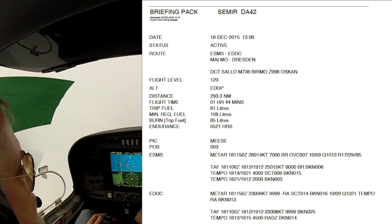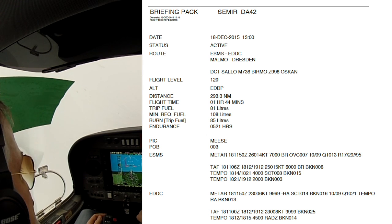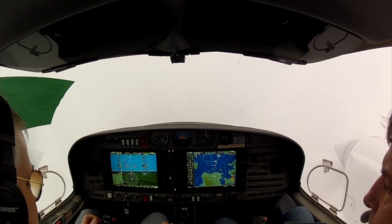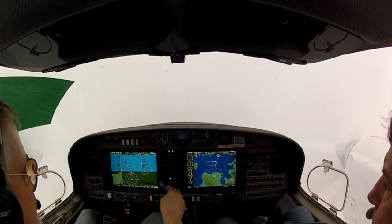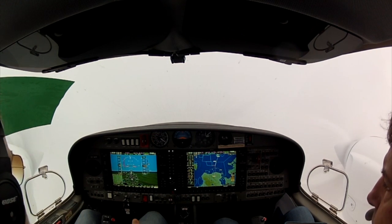Delta India Romeo, continuing present heading, you can expect higher shortly. Continue present heading, Sierra Echo Mike India Romeo, continue present heading — you can expect routing shortly of crossing traffic above. Continue present heading, Sierra Echo Mike India Romeo.